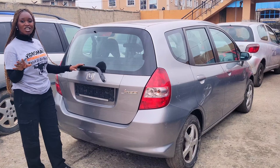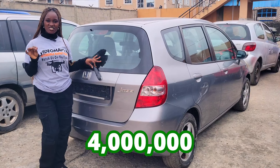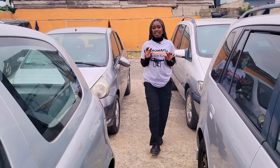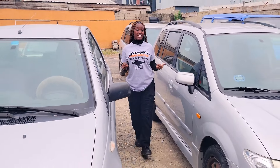Honda Jazz 2003 model — this car goes for 4 million Naira and is still slightly negotiable. Are the cars stolen? No, we don't buy stolen cars. That is why most of the cars we get come directly from Jamley. Please ensure everything works perfectly well before you make payment.